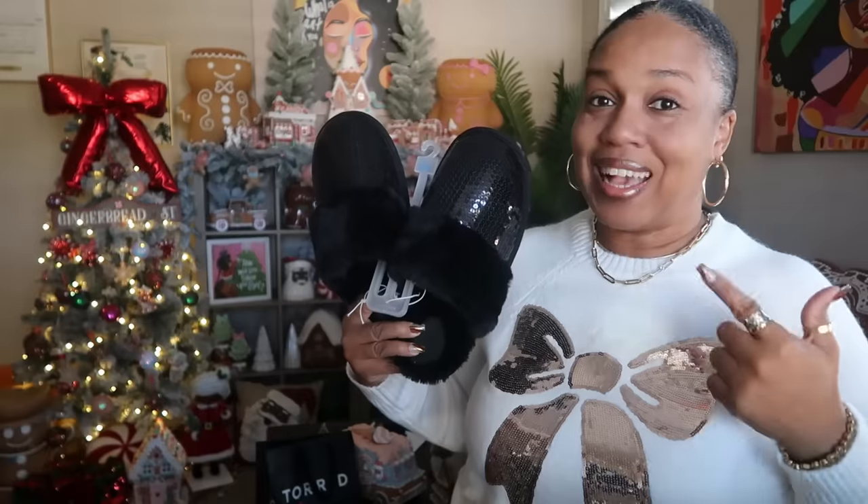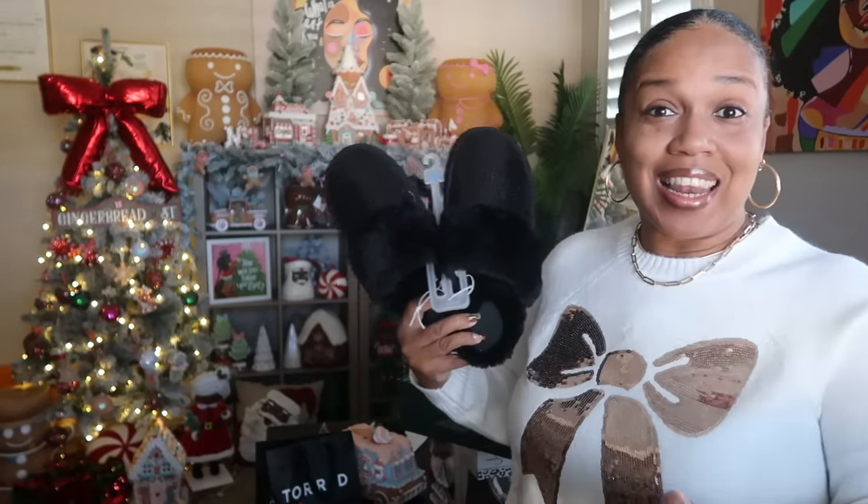Gotta love the sequin house shoes! I love sequins for Christmas — there's something about November and December. The shine just gets me, and you'll see me wearing sequins pretty often this time of year. I was torn between black and red, but I had to go with black.